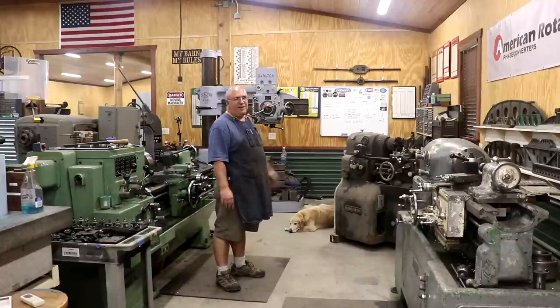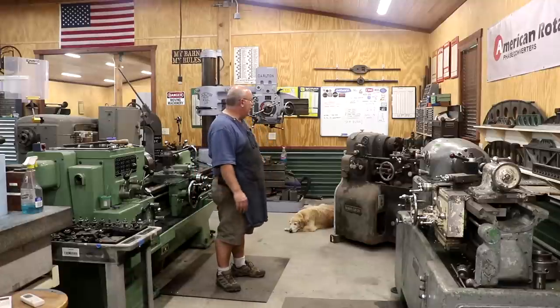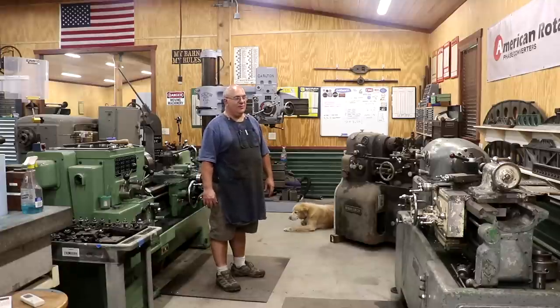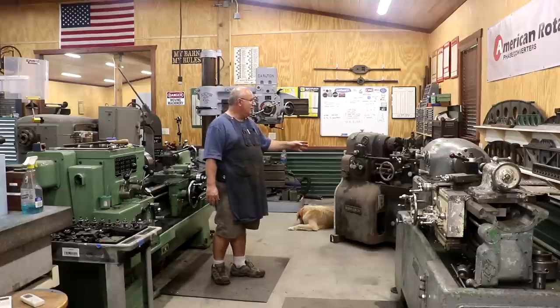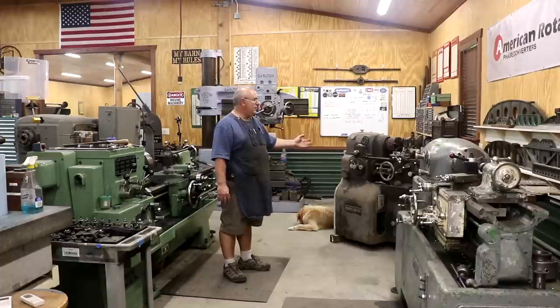Back behind it I have a Monarch 10EE. This machine is a basket case — it is actually a future project and right now it doesn't run. I got it from a machine shop a couple hours from me. He had some electrical problems with it and literally just set it out in the front yard where it sat for probably a year. I found it and came and rescued it. My plan is that at some point in the near future this is going to be a complete tear-down rebuild — every nut and bolt off of it, the bed will be reground, we'll totally re-scrape everything, replace all the bearings, and hopefully we'll have a practically brand-new Monarch 10EE.